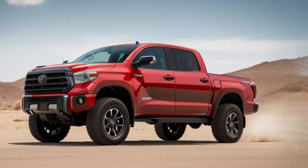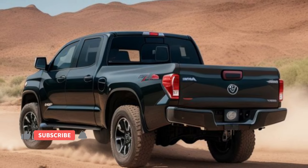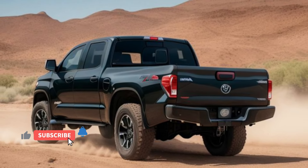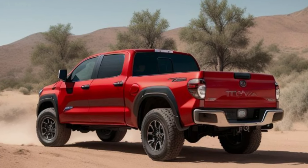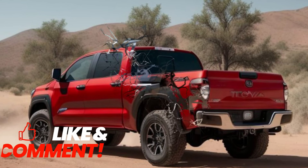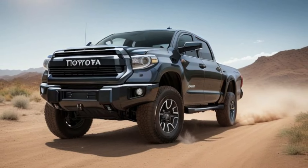The user-friendly dashboard and ergonomic seating enhance the driving experience. Despite its powerful build, the 2026 Tundra offers impressive interior space with ample cargo room and practical storage solutions. Whether it's a job site or a family adventure, this truck is designed to handle it all.